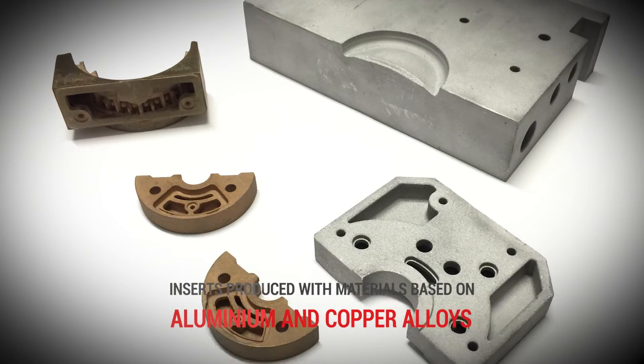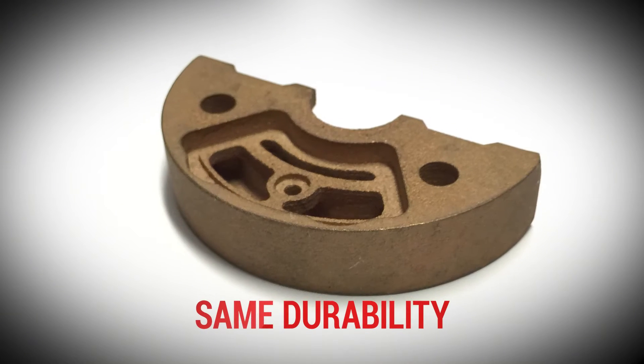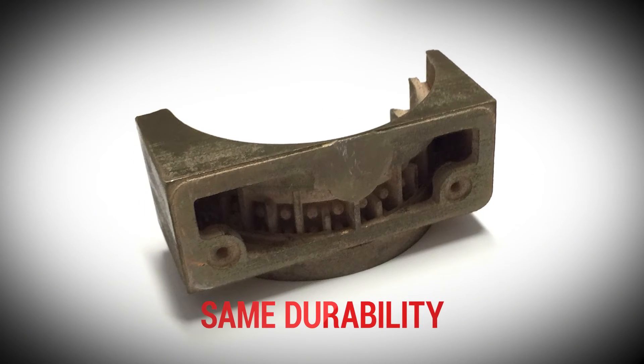Depending on the requirements, we use materials based on aluminium or copper alloys for the production of our inserts, obtaining the same durability as existing ones.